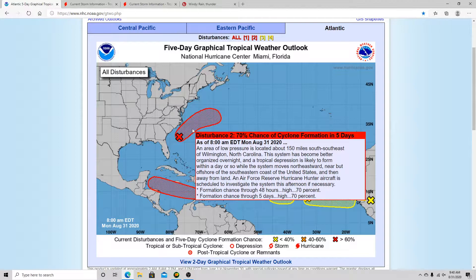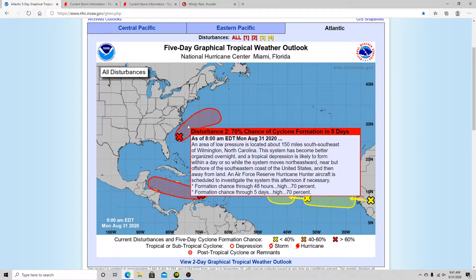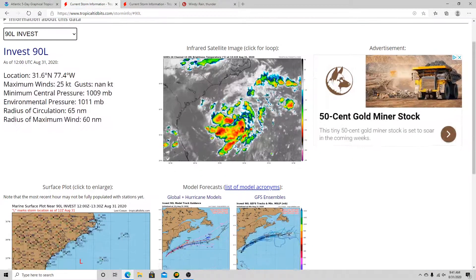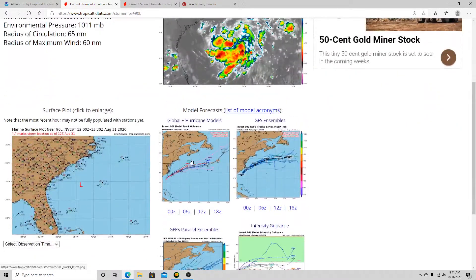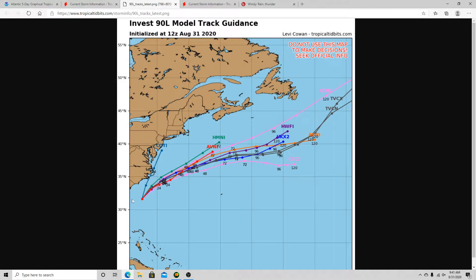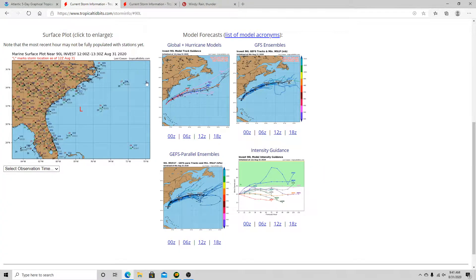This is now Invest 90L. It's got a high-end 70% chance of formation in the next 48 hours and five days. You can see it could try to clip far eastern North Carolina there, but I've got some doubts on that. Looking at 90L from the hurricane models, it is starting to get a little bit organized. Most of the hurricane models take it away from the coast. Here's the intensity guidance — there's a pretty large spread, anywhere from a tropical depression to a weak tropical storm.